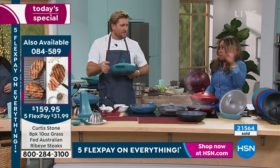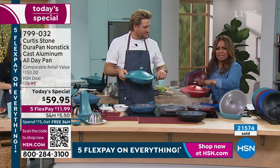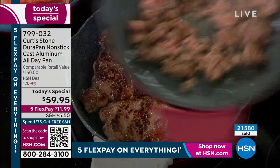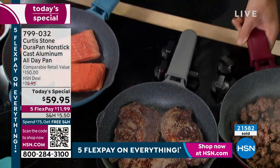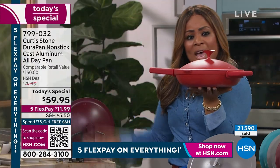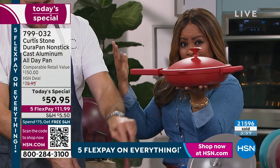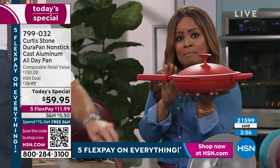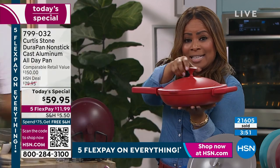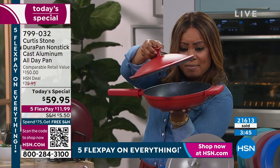Well worth getting the steaks — you still get them at the sale price. Now, with 21,000 sold and more than 500 people calling in right now, let's talk about the all-day pan. If this pan looks familiar, there's a very popular pan called the Everyday Pan that sells for $145. It doesn't have the braising dots, doesn't have the two pour spouts, doesn't have the strainer built in.